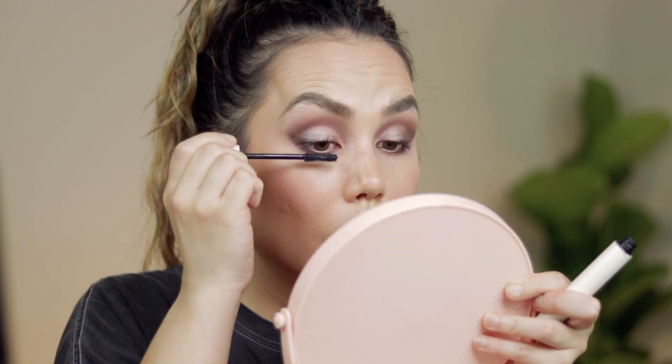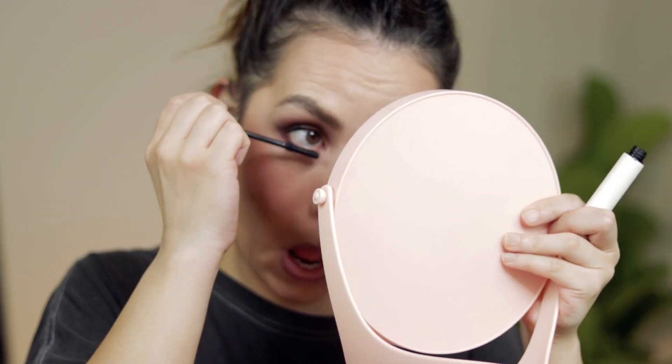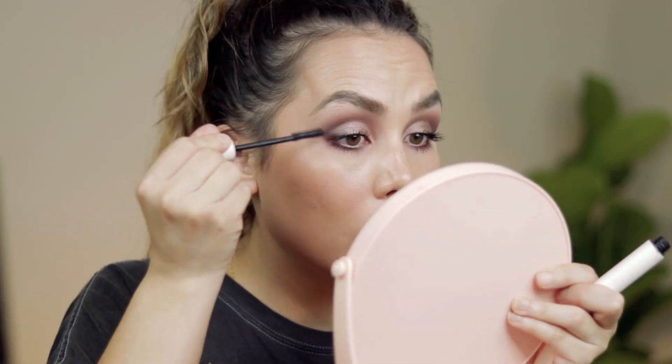Now I'm going in with their Limitless Lash Mascara, which is one of my favorites. While my mascara is drying I'm going to move on to the lips.